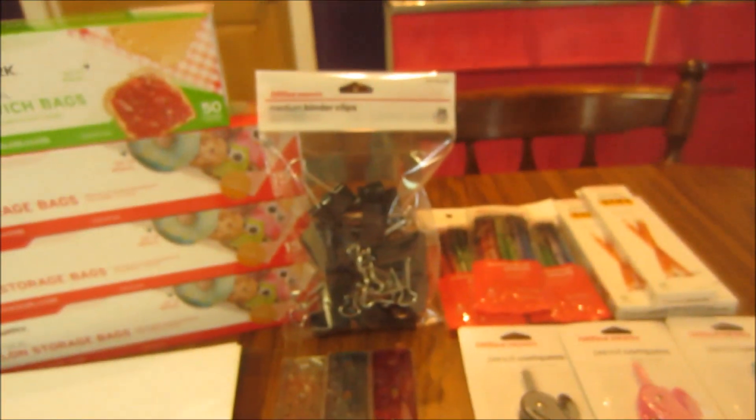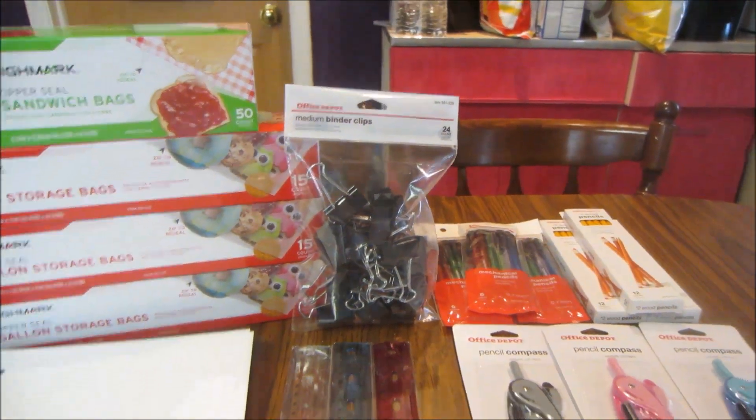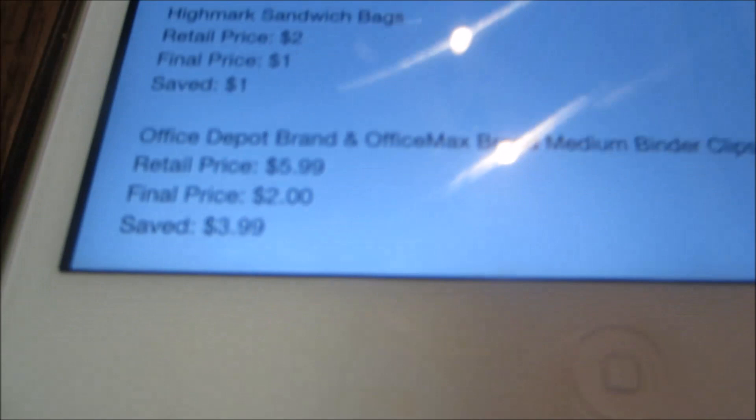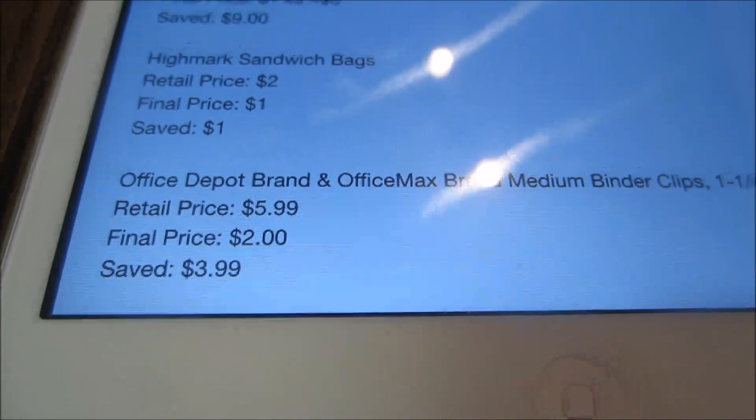And then lastly, the binder clips — like I was telling you guys, I'm almost out of these and I do use them a lot, and since they're on sale I decided to pick them up. They're a pretty decent price. They retail at $5.99 and they're on sale for $2, so you save $3.99 — about four bucks off, which is a pretty good price.